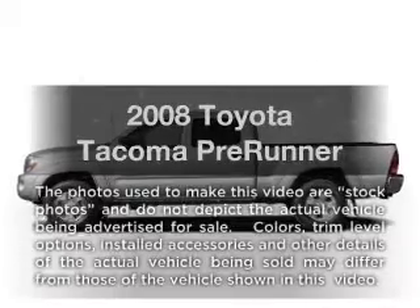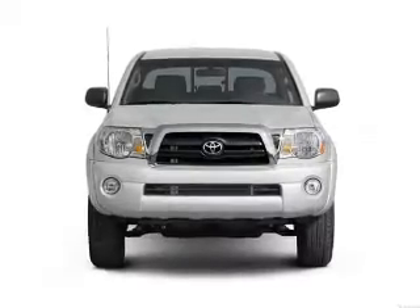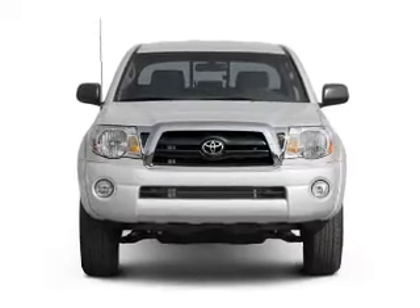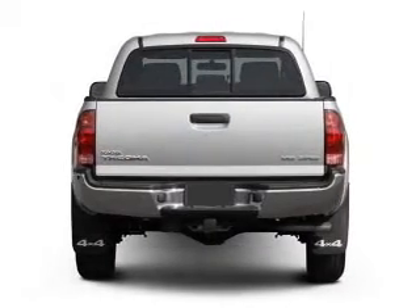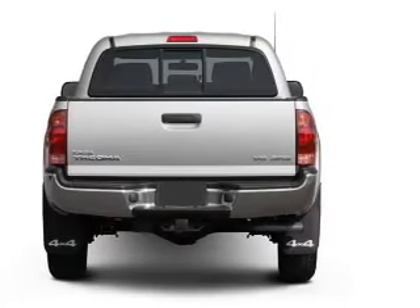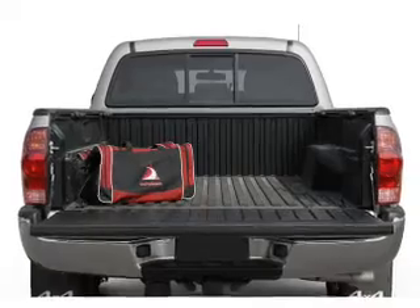Check out this 2008 Toyota Tacoma. This is the set of wheels you've been looking for with a reliable six-cylinder engine. The powertrain includes rear wheel drive driven by a five-speed automatic transmission. Premium wheels lend a distinctive appearance. The anti-lock braking system will help deliver you safely to your destination.